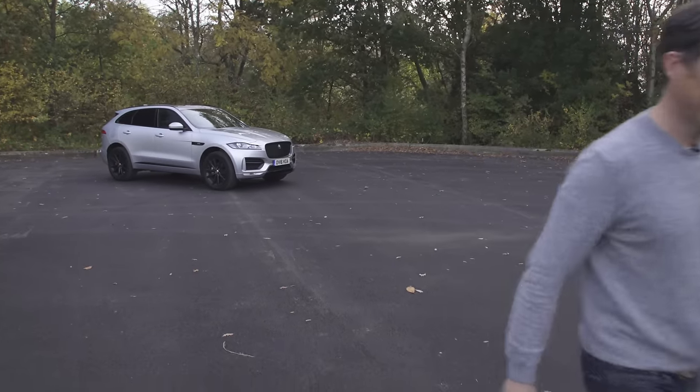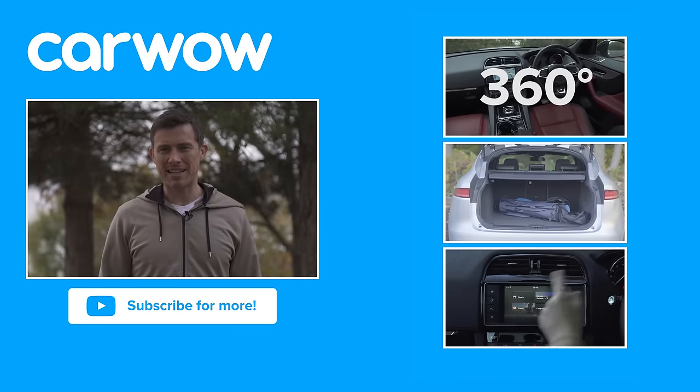Thanks for watching. If you enjoyed this video, please like it, share it, and subscribe to our channel. And click over there to watch our in-depth practicality, 360-degree passenger ride, and infotainment video reviews for the Jaguar F-Pace.